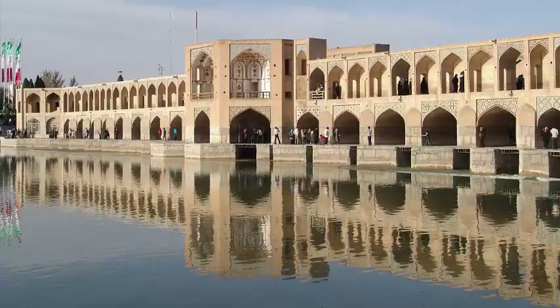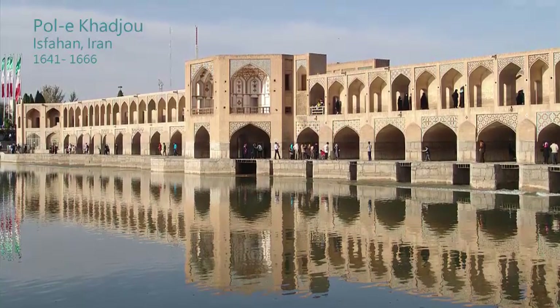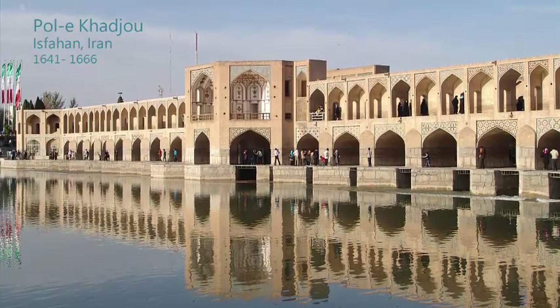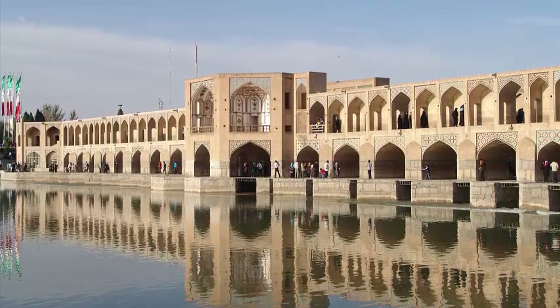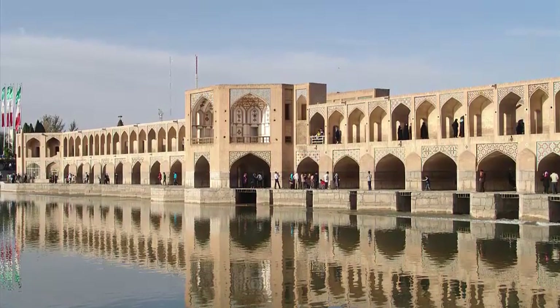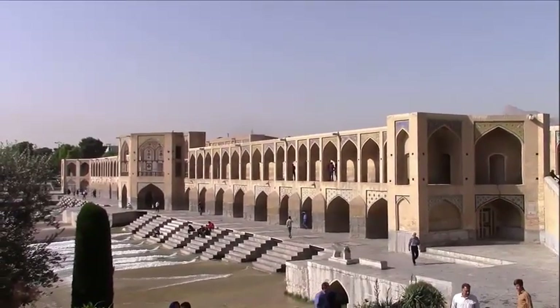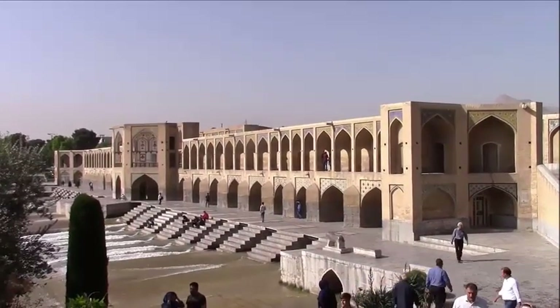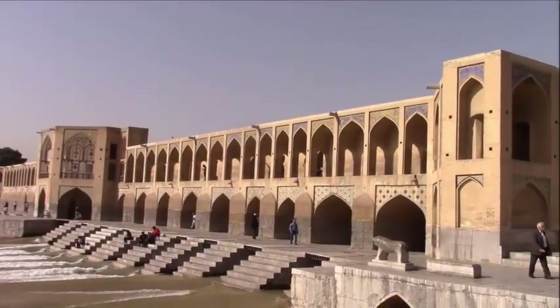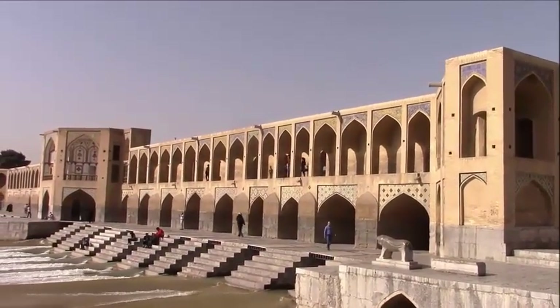Among the bridges of Isfahan, the Poikaju Bridge from 1641 to 1666 is the most elaborate, designed to be crossed for the pleasure rather than the necessity of doing so. It connected two gardens with one another and can be seen as an elegant street suspended over water. Massive piers and arches make this possible, and it is divided into three sections.